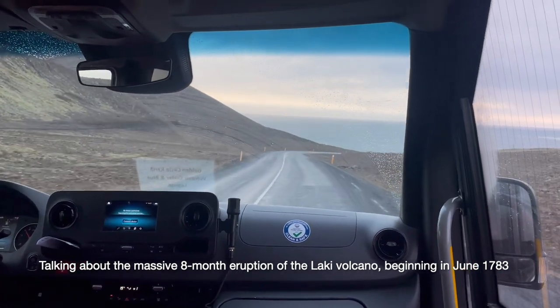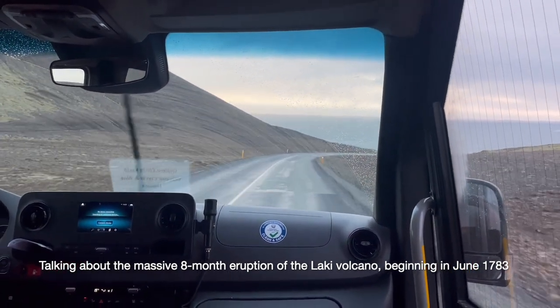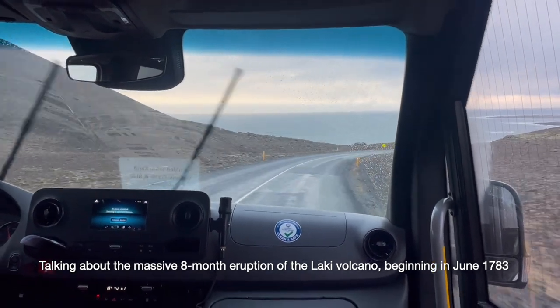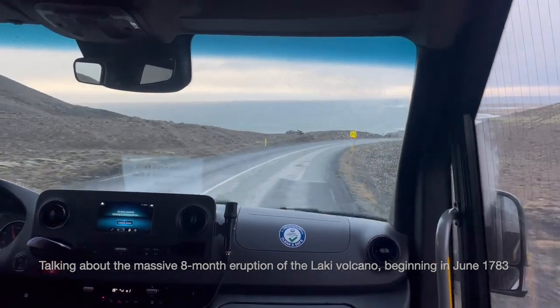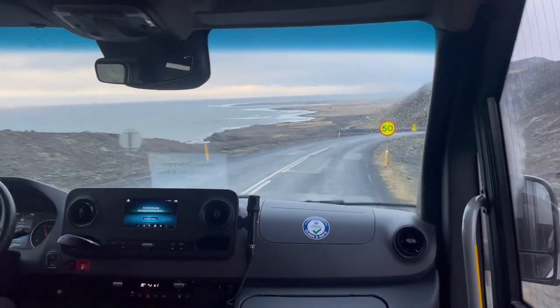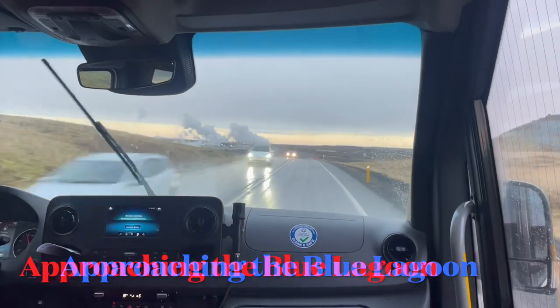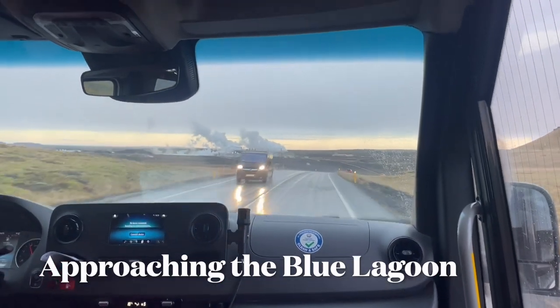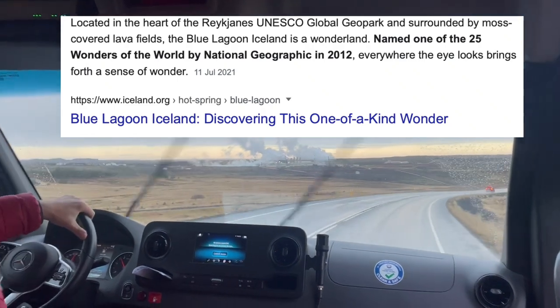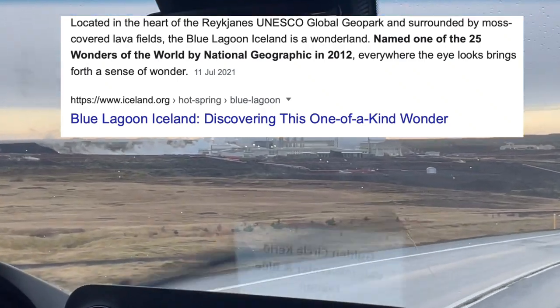But not only that — that black smoke went all the way to Europe. And Benjamin Franklin, later described as ambassador to France, described this in his memoirs as a black fog laying over Europe all that summer. Other Icelanders followed, then tourists, and it became a very popular place to go.